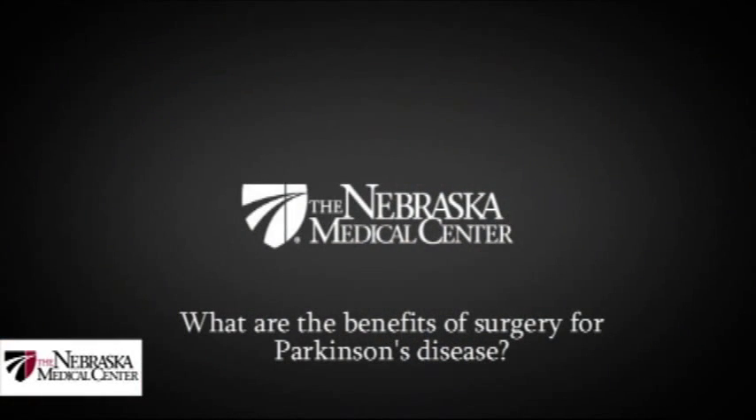It's probably suitable for roughly 5 or 10 percent of people with Parkinson's disease, but for that 5 or 10 percent, it can make a profound difference in their quality of life. One of the main differences that we can achieve with surgery for Parkinson's disease is that we can reduce some of the complications that develop with medication therapy.